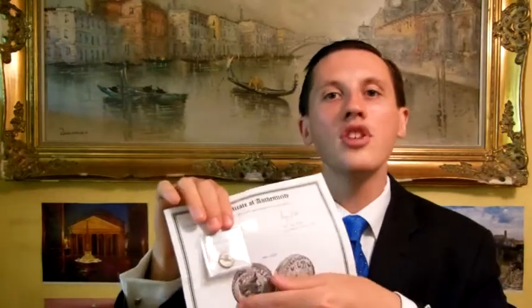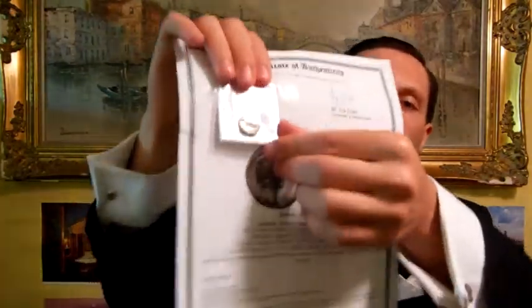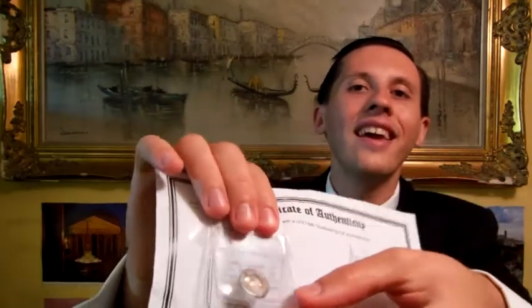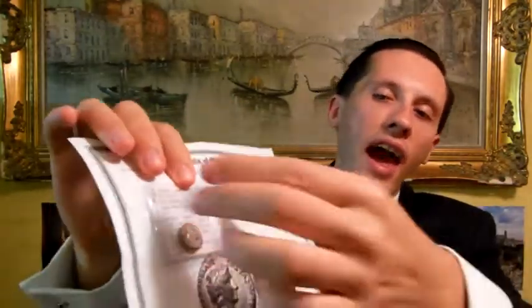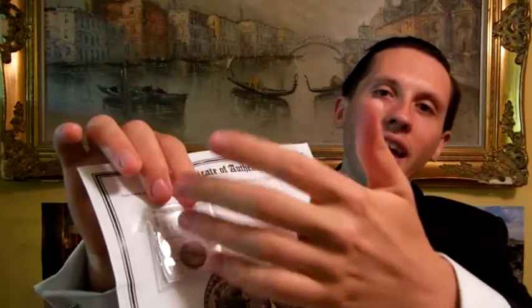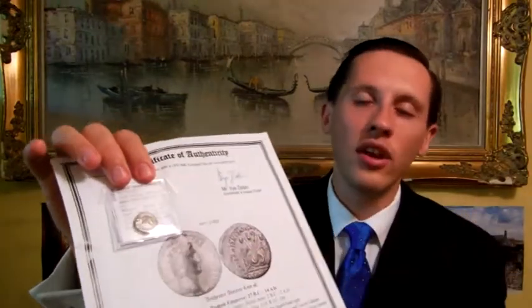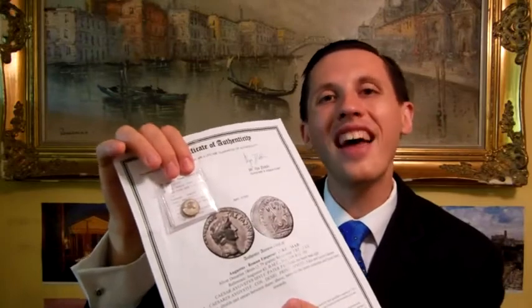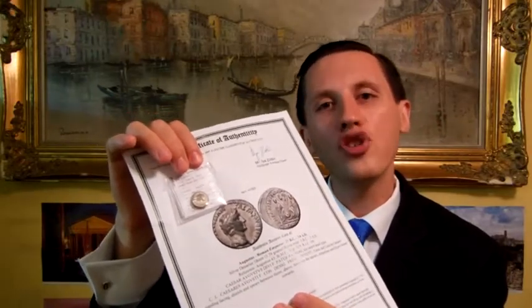The coin specifically comes in a beautiful numismatic coin flip. The coin flip allows you to look at the front and the back of the coin without taking it out of the protective covering. There's a shortened description that matches the number on the certificate — a unique number. The description is professionally done, many times citing a major numismatic reference or collection.